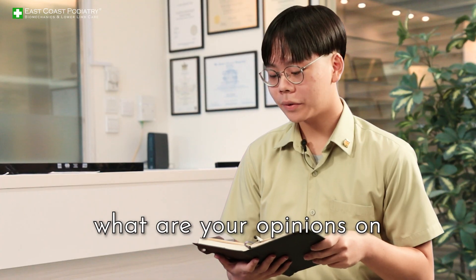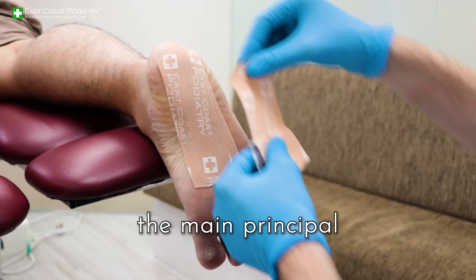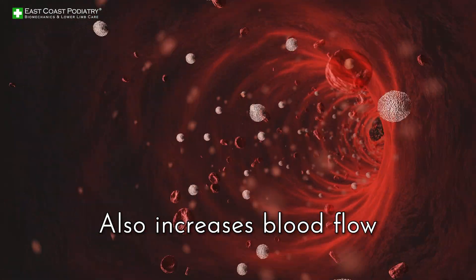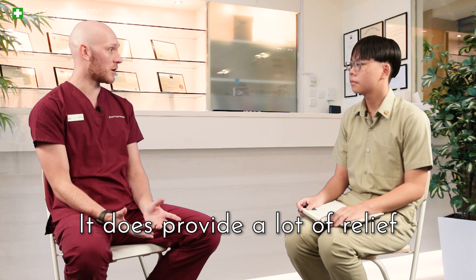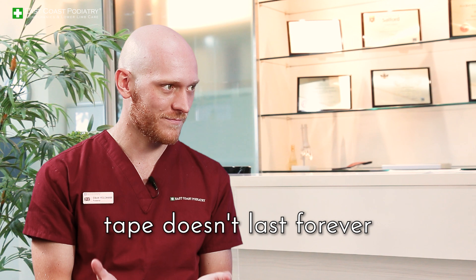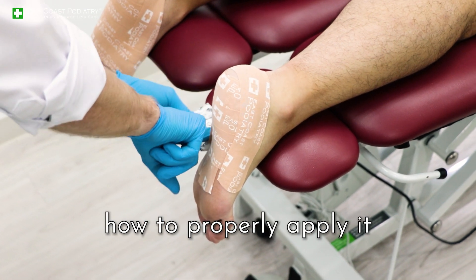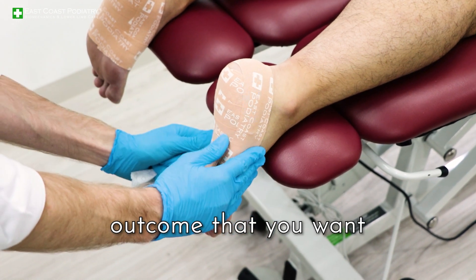My question for you is: what are your opinions on arch taping and what are some limitations of it? With taping, the main principle is to lift the skin up so it doesn't press too much on the injury. It also increases blood flow — a bit like a tent, it lifts it up and blood can get underneath. It does provide a lot of relief, but the limitations are that tape doesn't last forever, so you've got to keep applying it, and there's a special technique to apply it correctly. If you don't know how to properly apply it, you're essentially not getting the best beneficial outcome.